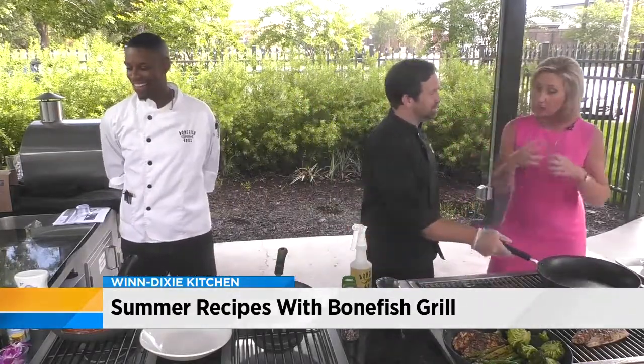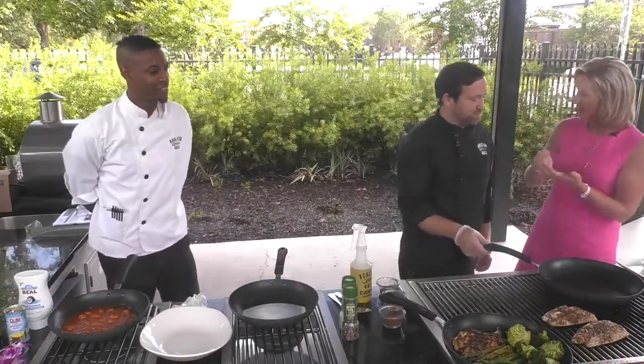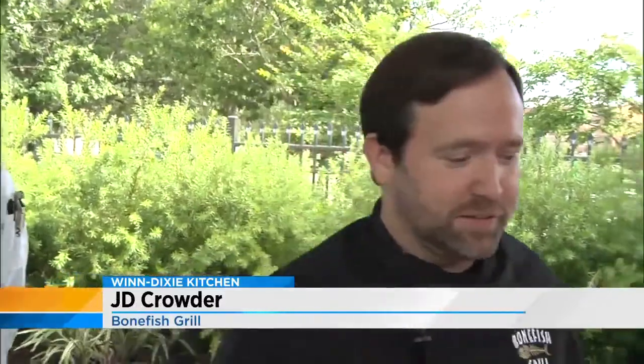It's kind of a Creole style, and these are some of the ingredients to make that yummy sauce. It's a New Orleans-style dish. The redfish is a New Orleans fish, and the Creole sauce is definitely a New Orleans-style sauce.